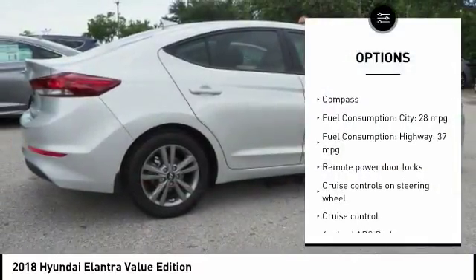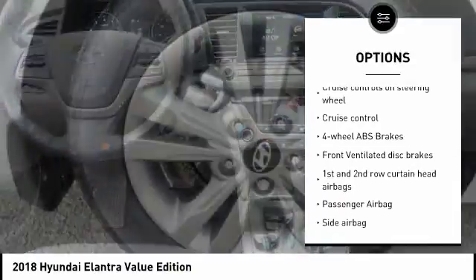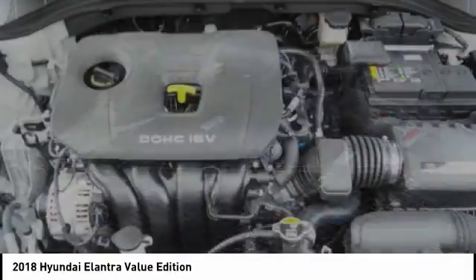Stability control, passenger airbag, Bluetooth, driver airbag, anti-theft security system, tilt and telescopic steering wheel, cruise control, MP3 player, compass, remote power door locks.